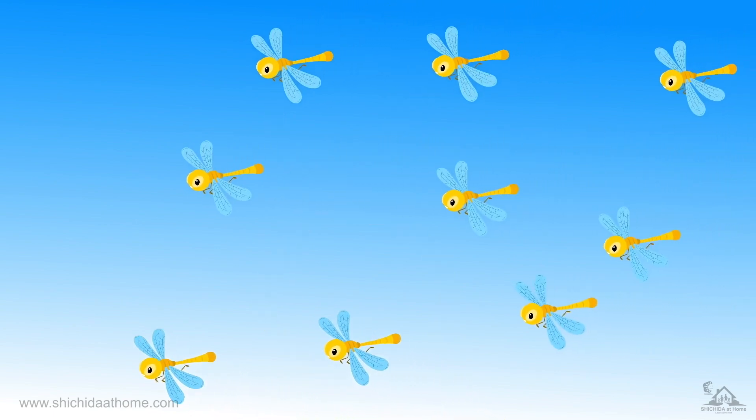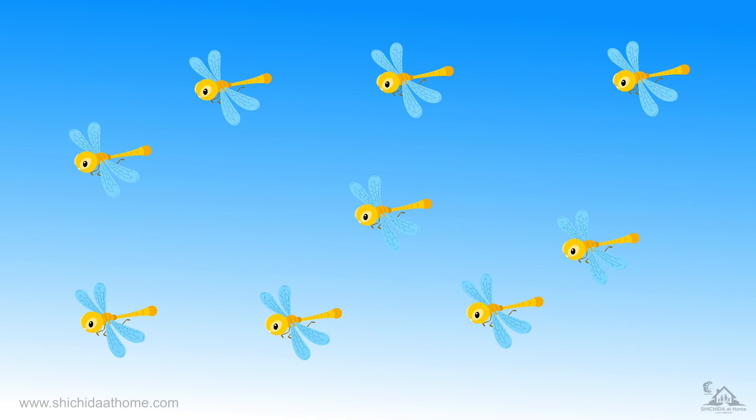Now there are some dragonflies flying around. Let's count them. One, two, three, four, five, six, seven, eight, nine. Nine dragonflies.